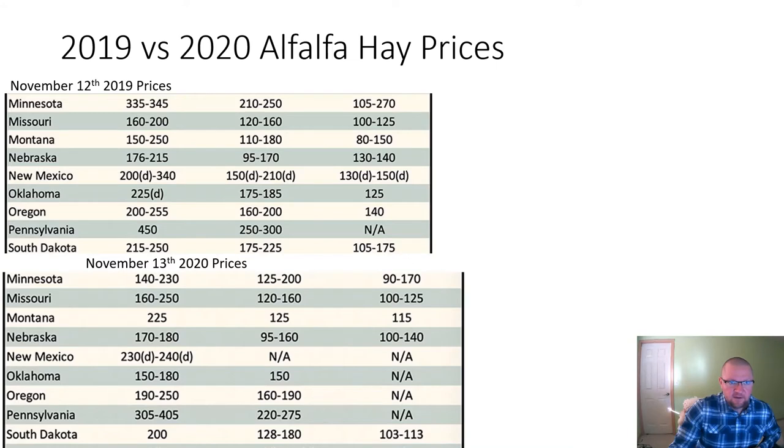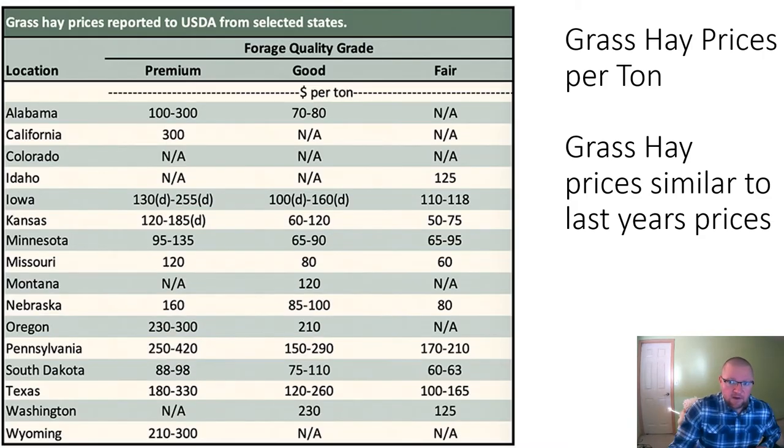Here's 2019 versus 2020 alfalfa hay prices. On November 12th, 2019, Montana was at $110 to $180 and South Dakota was $175 to $225. This year South Dakota is $128 to $180. So alfalfa is lower, especially the South Dakota market, than what was seen last year. If you're thinking about feeding, feed costs are extremely important. We have a higher price of corn this year and a lower price of alfalfa. Grass hay prices are slightly elevated but not dramatically so.